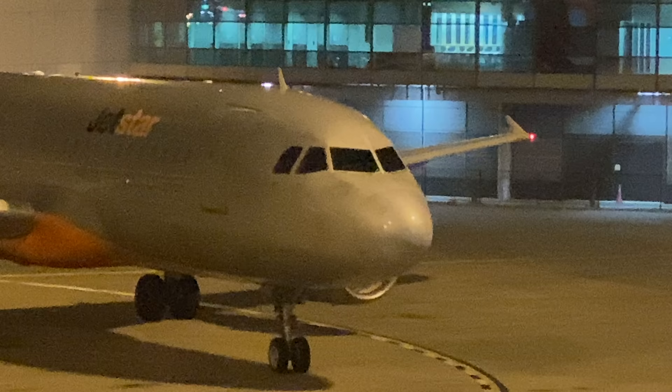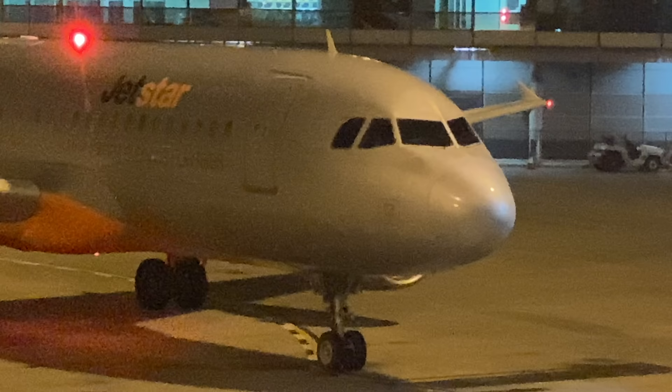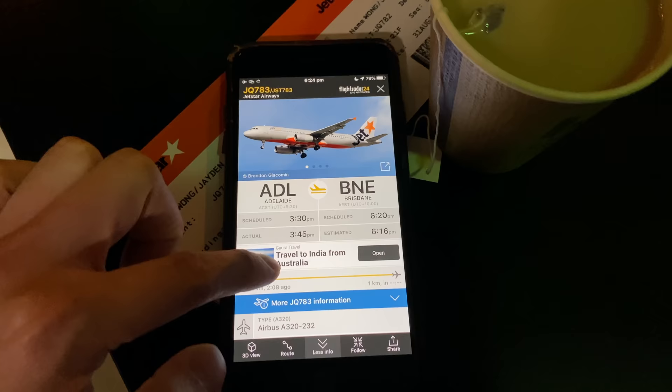Here's our aircraft to Adelaide today. It's a 15-year-old Jetstar Airbus A320-200, registration Victor Hotel — Victor Quebec Hotel. This aircraft has actually just arrived from Adelaide as JQ783, so it's now going to turn around as JQ782 back to Adelaide.